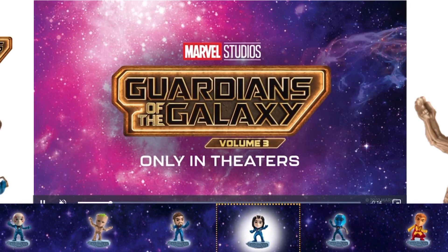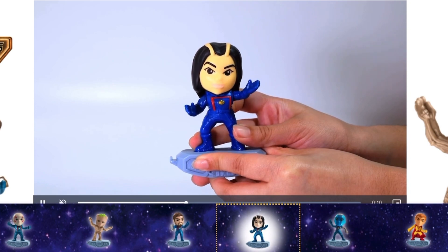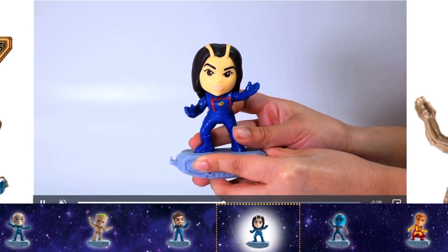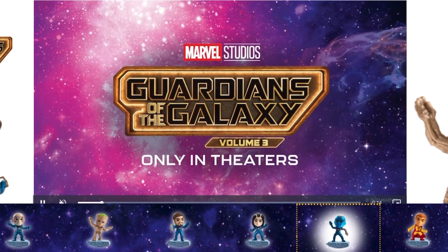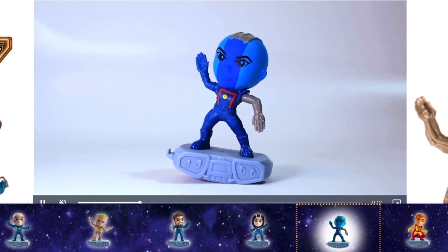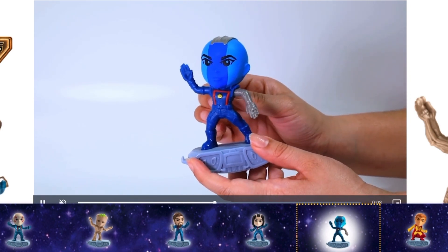Then we have, I believe, Mantis. I'll be unboxing and reviewing the full set on my channel this weekend, so stay tuned for that. You can just move her arms up and down, and then she connects with Nebula. Let's take a look at Nebula — again, you can just slightly move her arms.